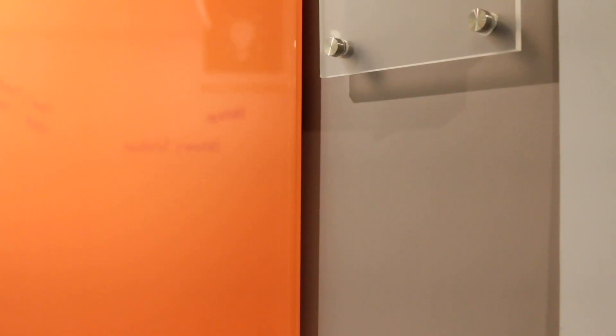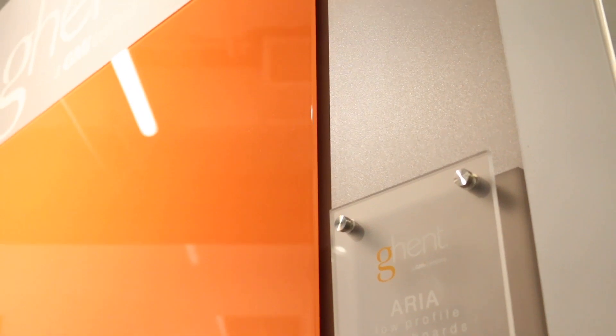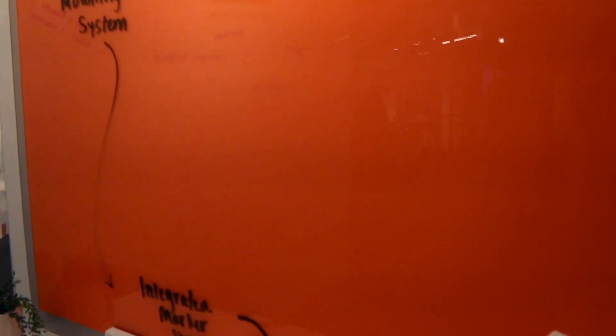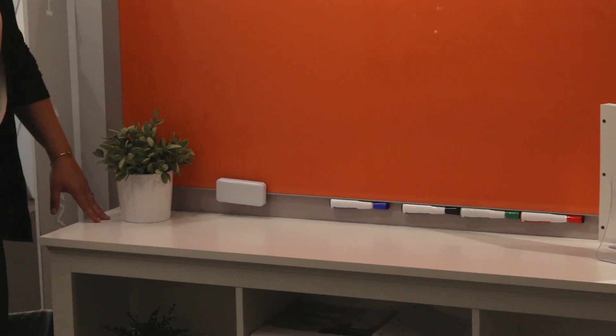The product we're most excited about this year is our Aria low-profile flush mount glass boards. You'll see that there is no visible hanging hardware with this board, to really showcase the beauty of the glass. We have the most secure mounting system in the industry with a hidden cleat, and underneath you'll notice that our steel support bar also works as integrated marker storage.